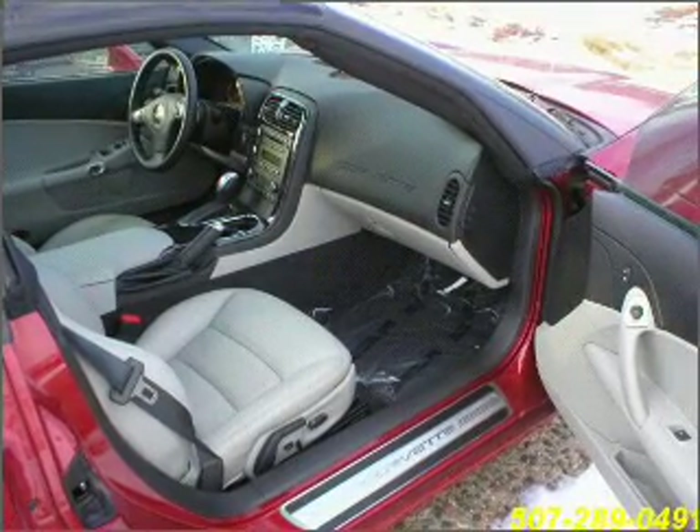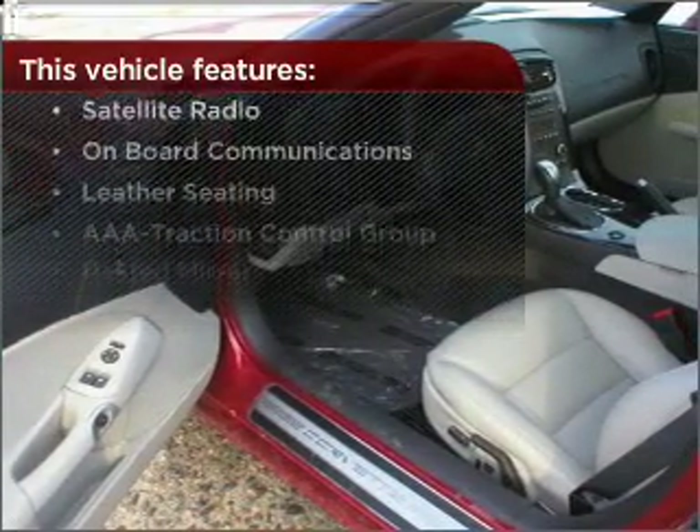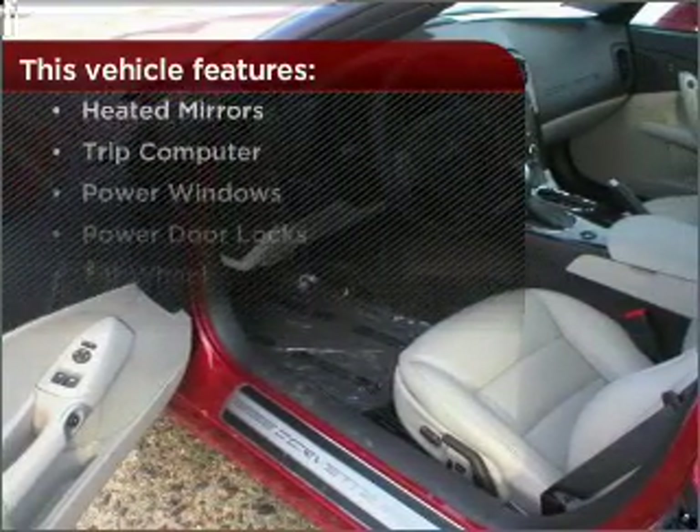The luxury of an adjustable steering wheel adds driving comfort. The features this vehicle offers add the finishing touches on an already great ride.